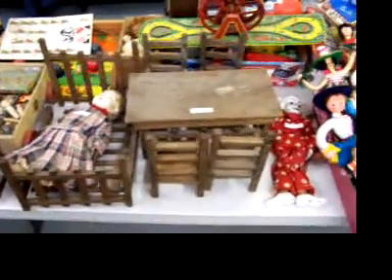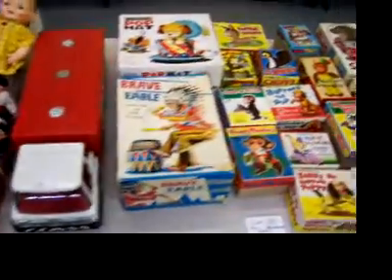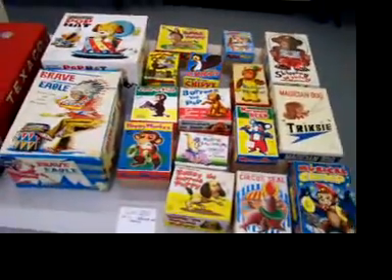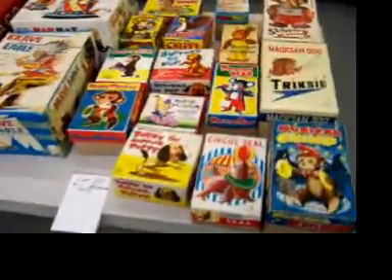This is definitely a front-table heavy auction — a lot of good smalls, a lot of good quality pieces up front. These are a ton of fun: 1950s and 60s Japanese battery wind-ups, and they're all mint in the original boxes.